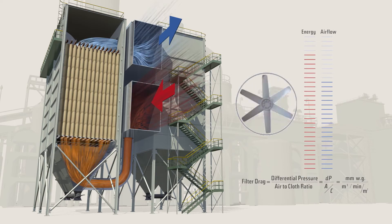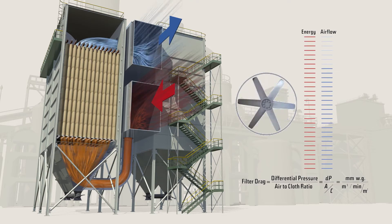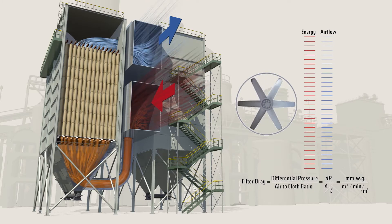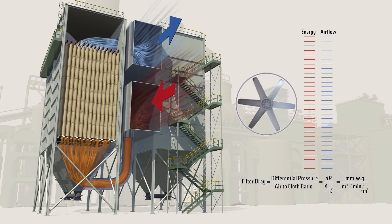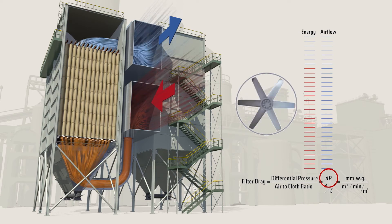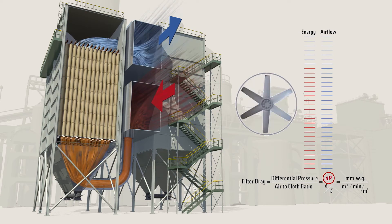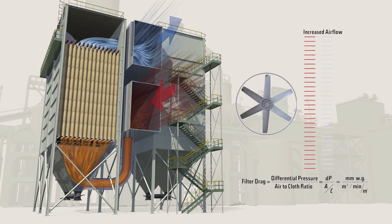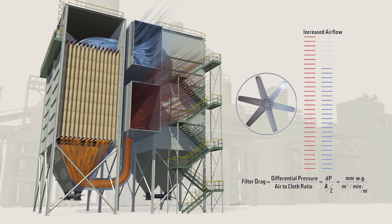On many baghouses, fan motors are variable frequency drive (VFD) equipped. Using Gore Low Drag filter bags will allow the same airflow but operate at a 15% lower differential pressure. The fan motor could be operated at lower speed and use less energy, saving you money.